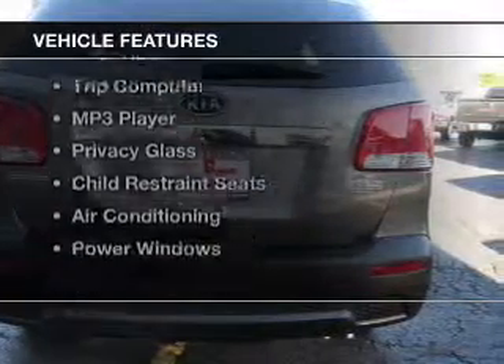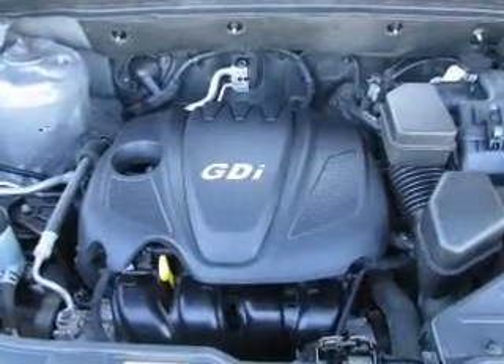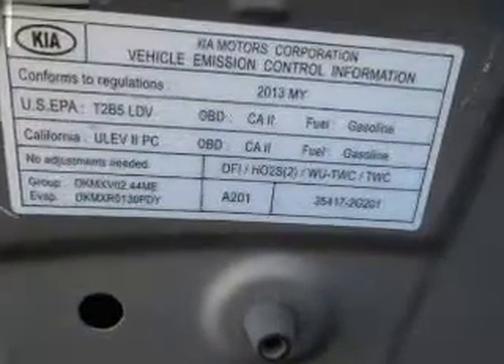The features include heated seats, a satellite radio, alloy rims, roof rails, a trip computer, an MP3 player, privacy glass, child restraint seats, air conditioning, and power windows.